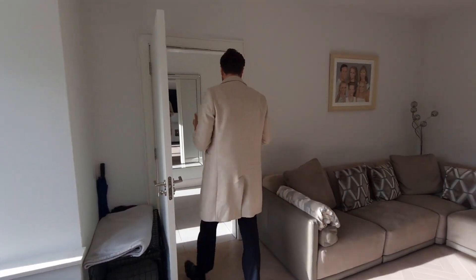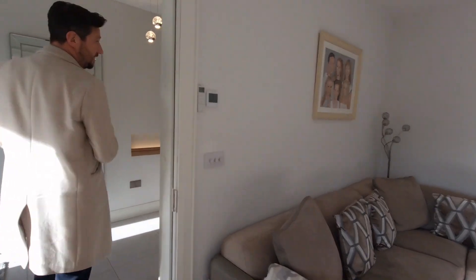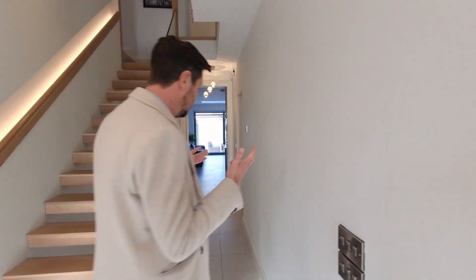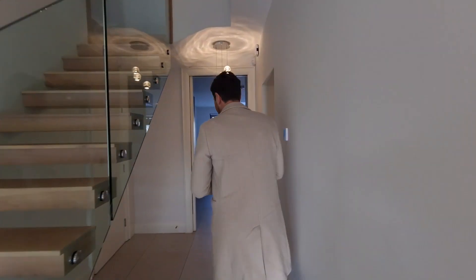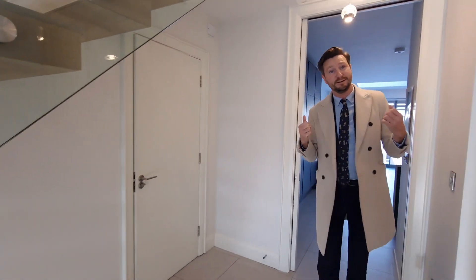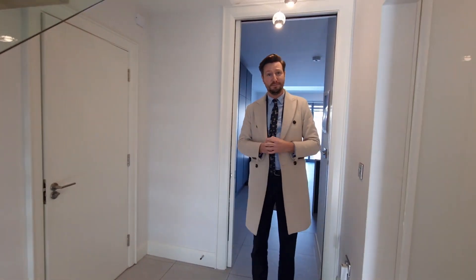An exceptional feature with this house as well — it does have the benefit of a self-contained apartment. So you can have that as guest accommodation if you have relatives staying, or equally it can be reconfigured into the main space. I'll be walking through that in a moment.